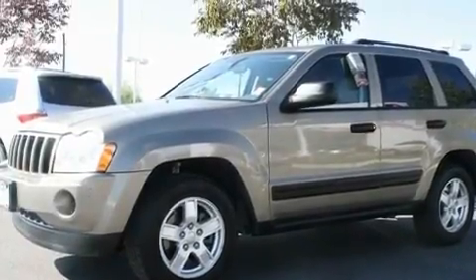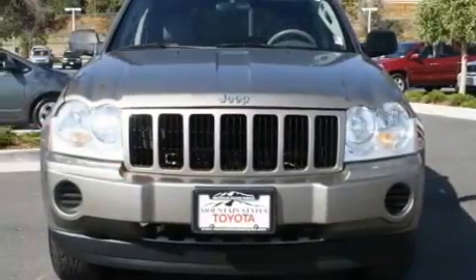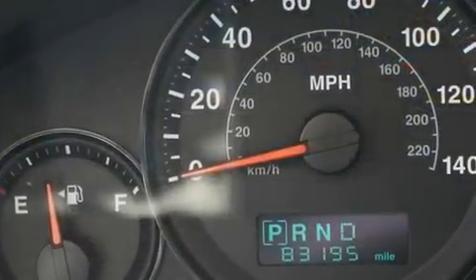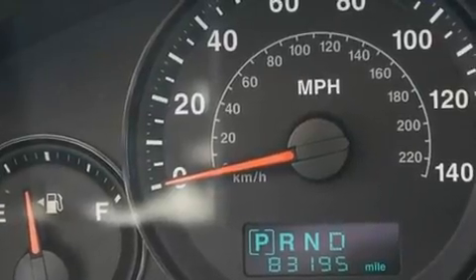A power moonroof, cruise control, a CD player, a leather-wrapped steering wheel, a passenger side vanity mirror, a security system, a traction control system, heated front seats, and a navigation system.